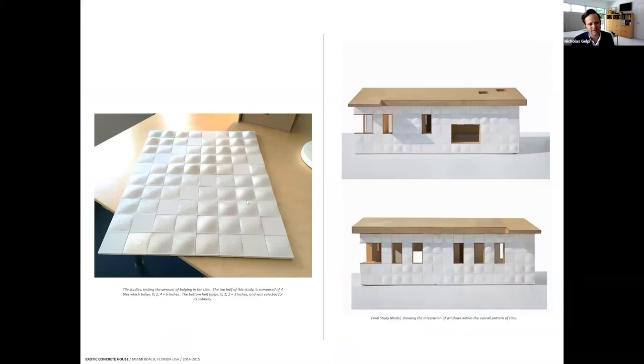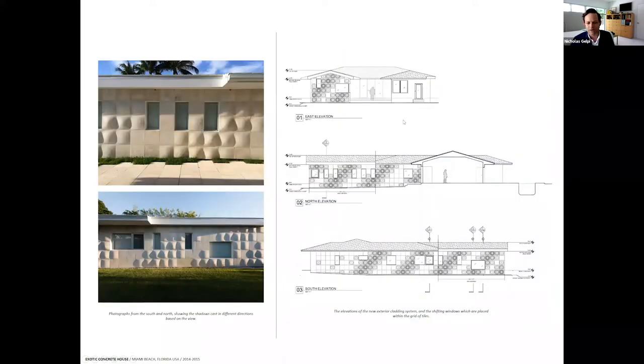We wanted someone to question it — why is it like that? What is it? People really do come and rub the tiles and treat them like something exotic. These are early studies where we were 3D-printing scale models of the tiles, looking at the pattern. In the case of the house, four tiles are flat and flush, and three bulge out — either one inch, two inches, or three inches. We considered two, four, and six inches but found it less subtle. We preferred the subtlety where you don't quite notice it. This is the effect you get with soft shadows when the sun comes from the top.